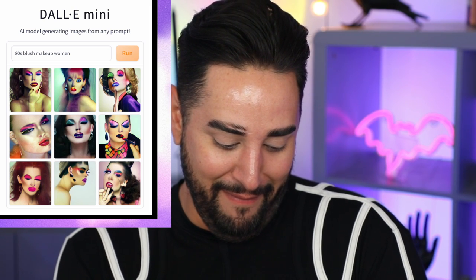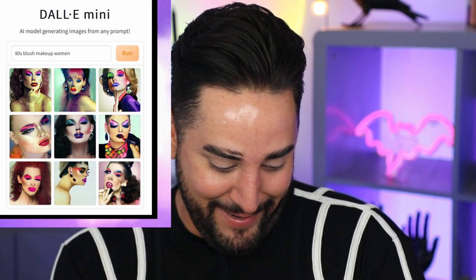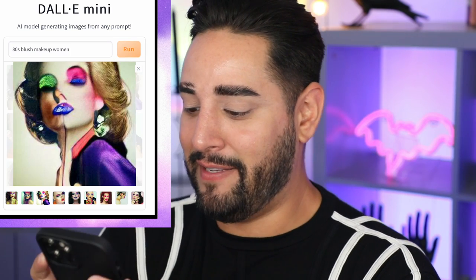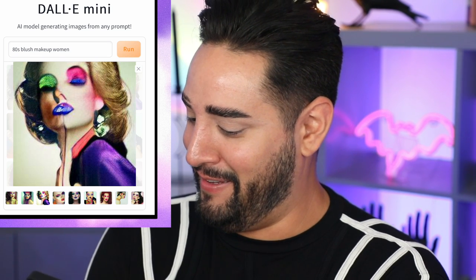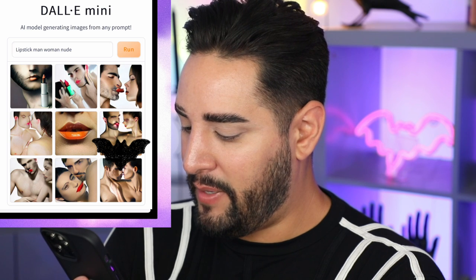Let's type in '80s blush' and then something like a random 80s blush makeup woman. Oh my god, these are horrifying. These are really terrifying. Some of them are okay. Okay, let's take this one because I like the pink blush that kind of goes into the ear and around. So horrible. Okay, lipstick, man, woman, nude. Oh, it's come up with naked people. The images are creepy, I find them really creepy. That's cute. We can do that orange.